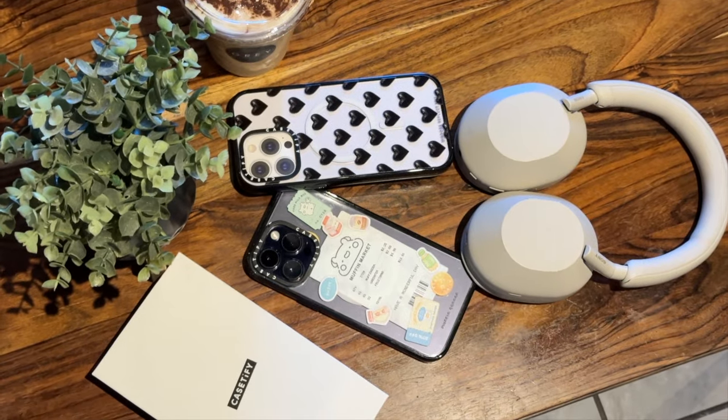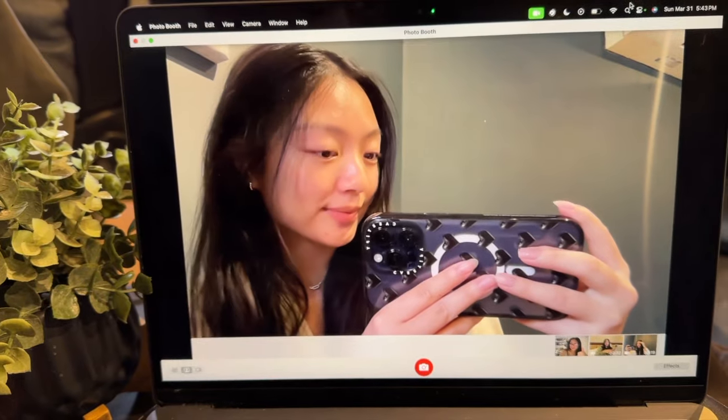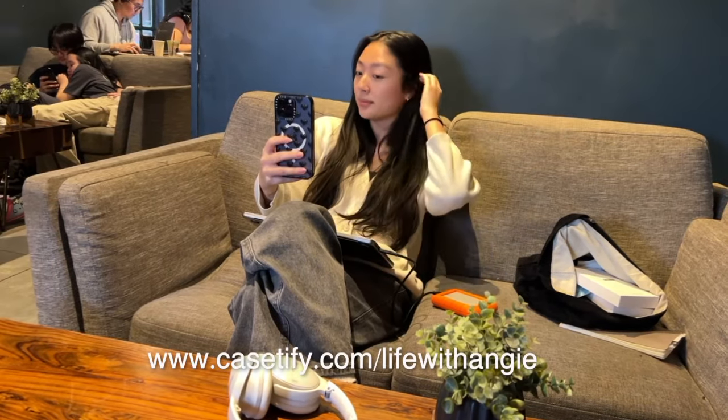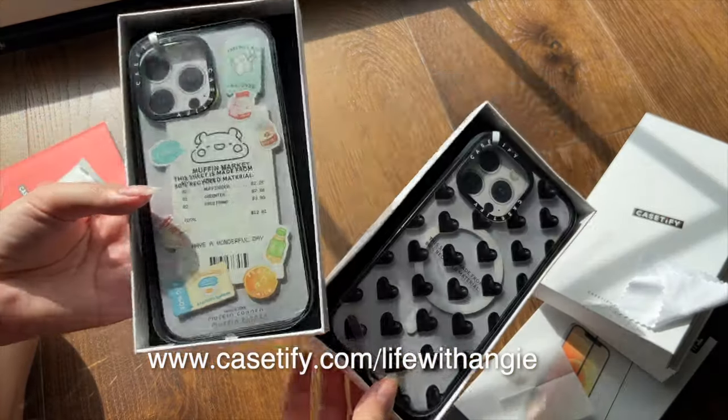These are the two designs I chose. The first is a cute sticker collage of Muffamaru and grocery items — so adorable. The second design is more chic and simple with black hearts. Now I can finally film everything in peace without worrying about breaking my phone. You can go to casetify.com/lifewithangie to see my top picks.